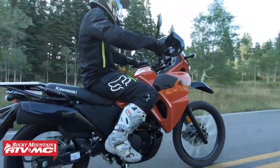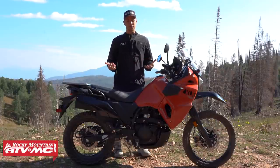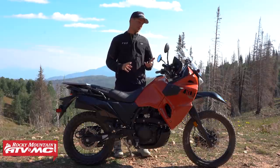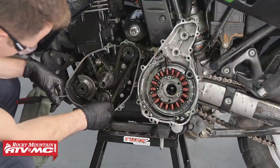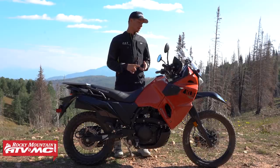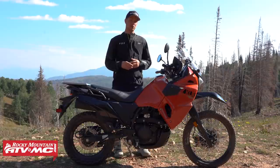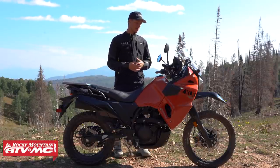With the new KLR there are some things they didn't change, as well as some things they changed but maybe not for the better. First off is the doohickey spring — they still haven't upgraded it. It's got the upgraded doohickey from Gen 2 but the spring is still junk. We've talked to Eagle Mike already and it sounds like doing the spring upgrade is something you'll want to do with your Gen 3. Also, they got rid of the tachometer as well as the temp sensor on the new gauge, though there are some aftermarket options being worked out.